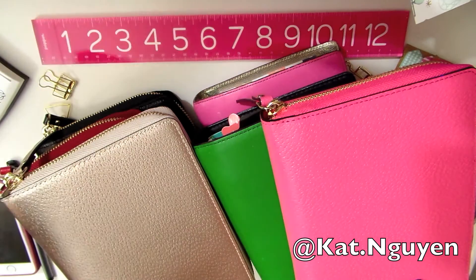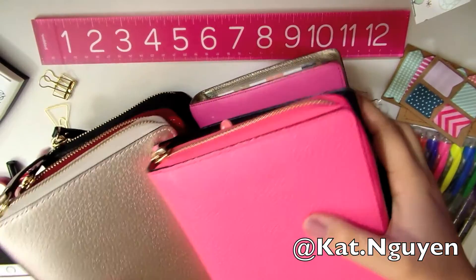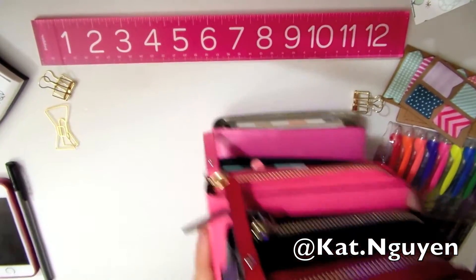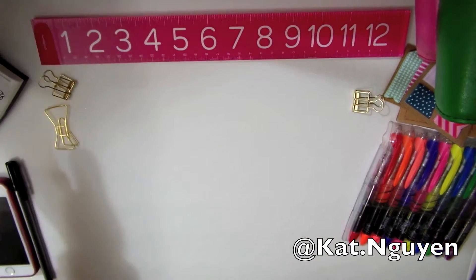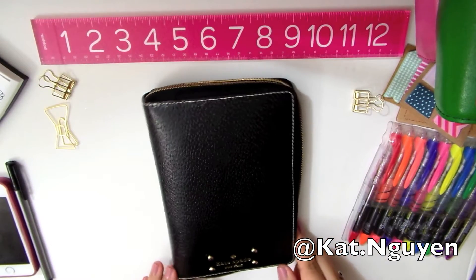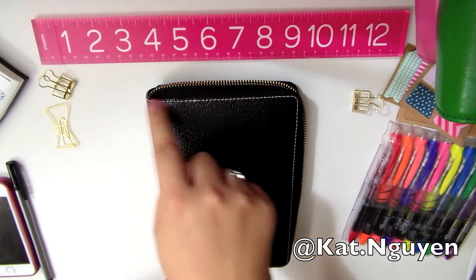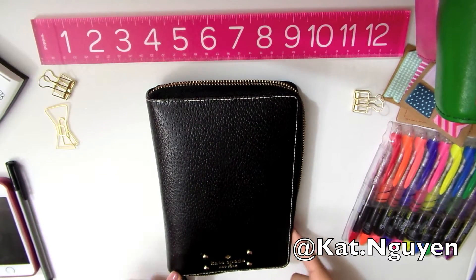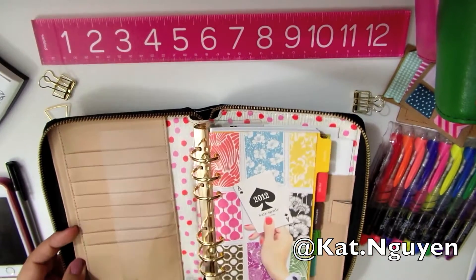My first planner ever — the one that started it all — is this Kate Spade with the white stitching. It's from the 2014 collection. Here it is. All the planners have the same layout.